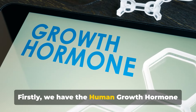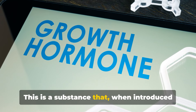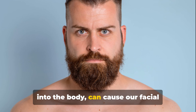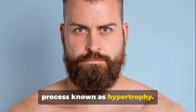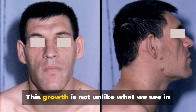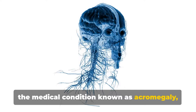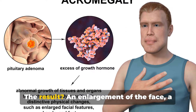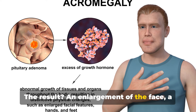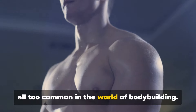Firstly, we have the human growth hormone, or HGH. This is a substance that, when introduced into the body, can cause our facial muscles and bones to increase in size, a process known as hypertrophy. This growth is not unlike what we see in the medical condition known as acromegaly, where the body produces too much growth hormone. The result is an enlargement of the face, a physical transformation that has become all too common in the world of bodybuilding.